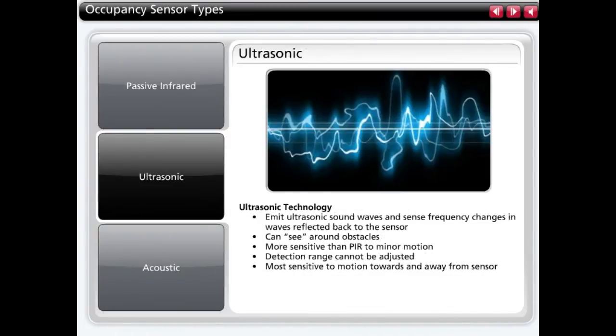Ultrasonic sensors emit high-frequency sound waves into the space, which are reflected back to the sensor. If the sensor detects a change in frequency in these waves, a change in occupancy status is detected. Ultrasonic sensors can see around obstacles and are more sensitive than PIR sensors, but the detection range cannot be adjusted. Ultrasonic sensors are most sensitive to people walking directly towards and away from the sensor.